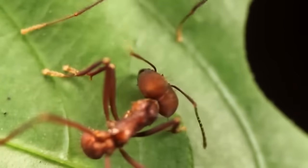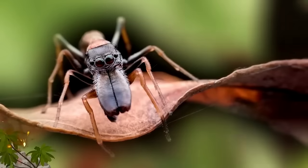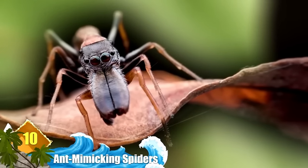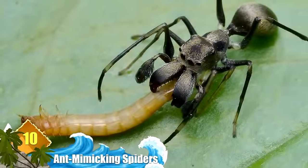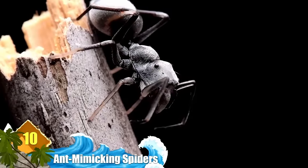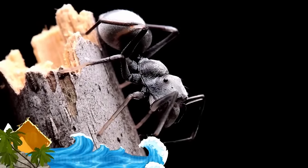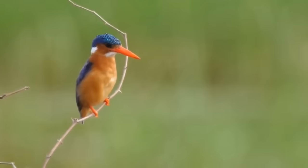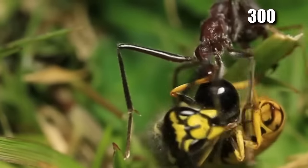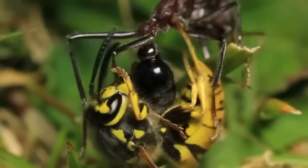Number 10: Ant-Mimicking Spiders. You'd almost believe it was an ant until you looked a little closer — it's actually a spider that mimics an ant. They do this as it provides a great disguise, since ants are so aggressive and unpalatable that predators including wasps and birds will typically avoid them. Did you know there are more than 300 species of ant-mimicking spiders out there?